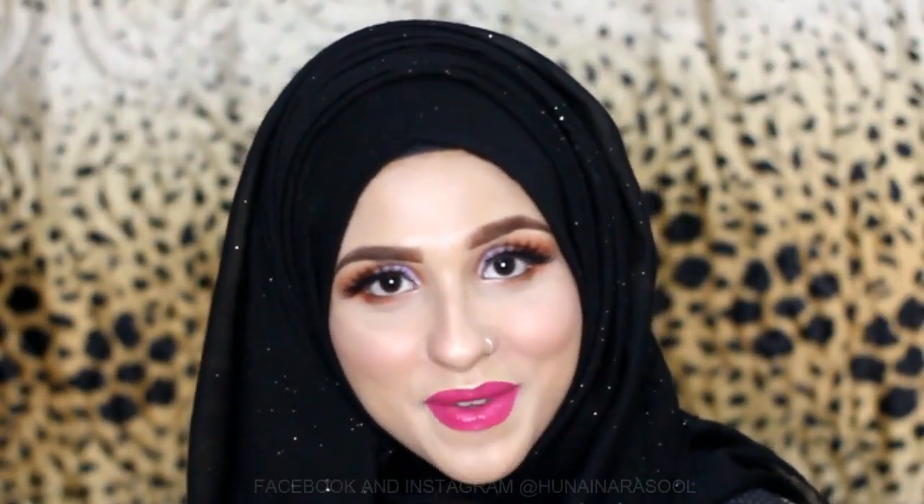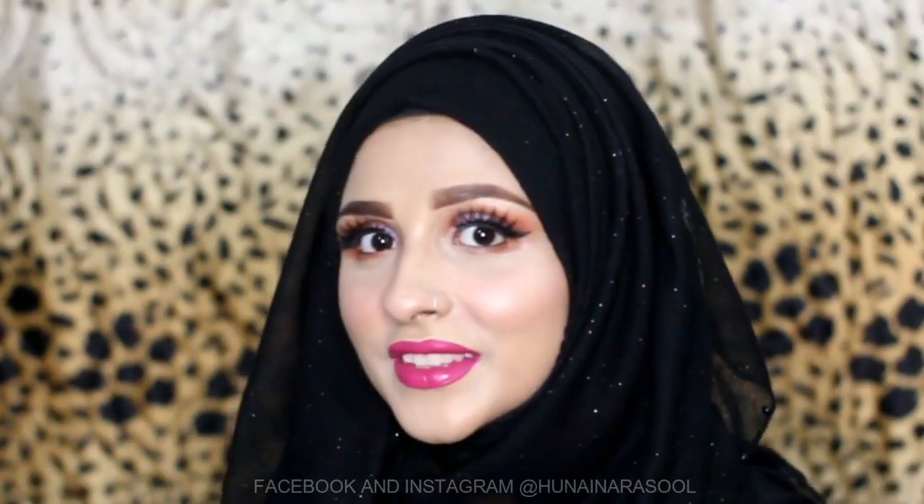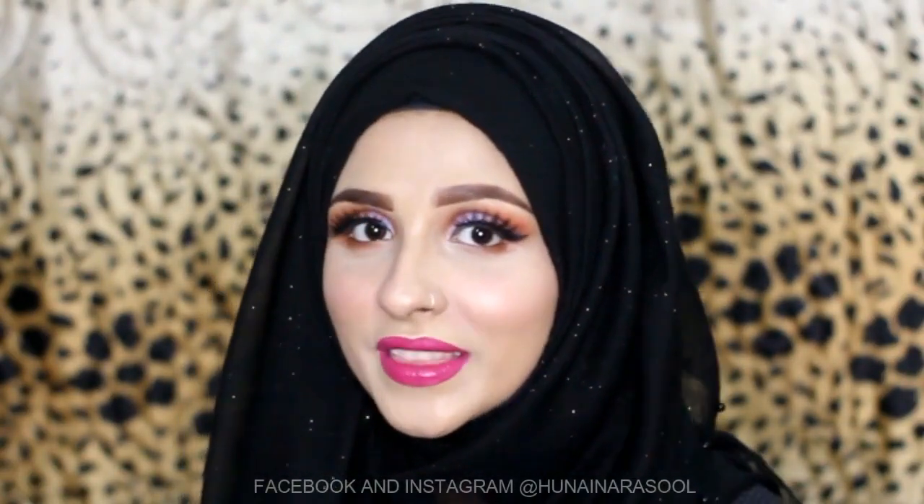Assalamu alaikum, I hope you are doing well. This is me, Hunana, and welcome back to my channel. Today we will create this look and I hope you will love it. Please don't forget to like, subscribe, and share. Without further ado, let's get started.